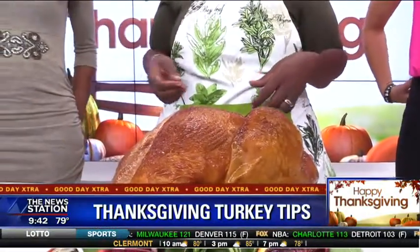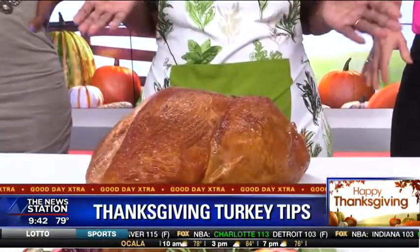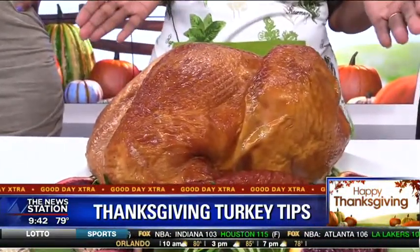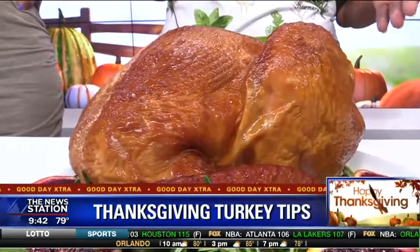And leftovers, right? Yes, of course you want leftovers. A lot of times the tips of the wings are not as easily edible, so you might want to do something else with that. A 12 pounder is really good.